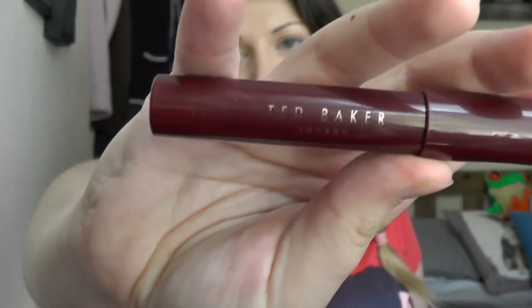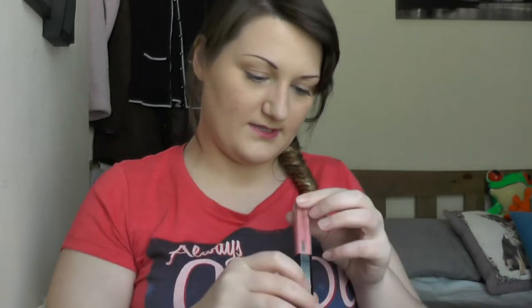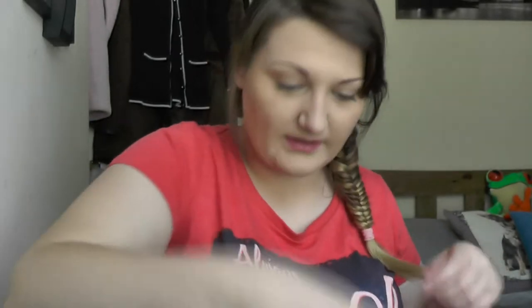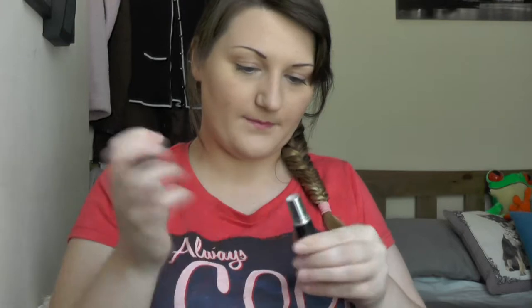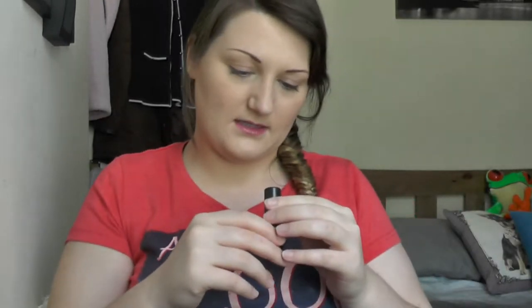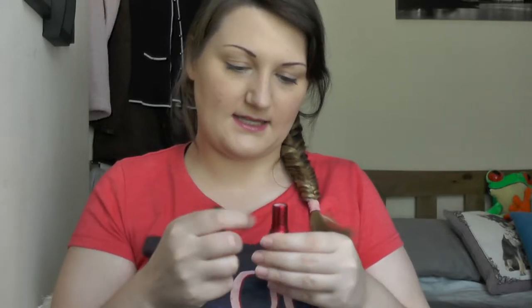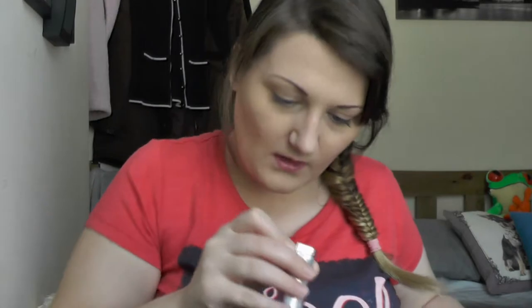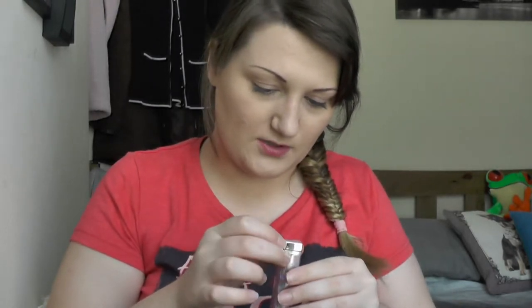Ted Baker Lip Crayon in a plum-berry colour. Tanya Burr's Lip Gloss in Afternoon Tea. A MAC Cream Sheen lipstick in Pink Pearl Pop — it looks longer on camera but it's a pink, very sheer colour. A MAC lipstick in Viva Glam Nikki — it's a peachy, pinky coral colour. Maybelline Colour Sensational lipstick in 109 Rosy Dream — I love this colour.